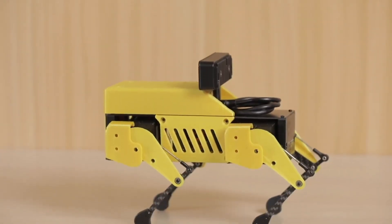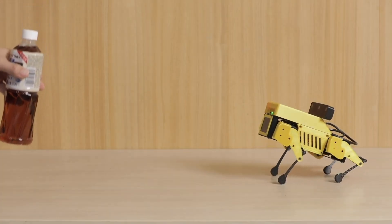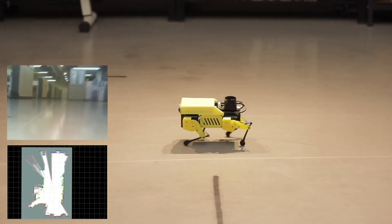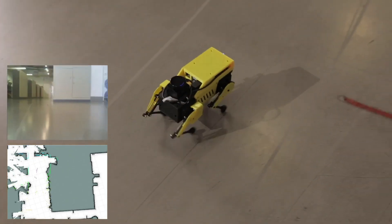With 12 degrees of freedom, it can mimic lifelike movements such as trotting and bounding, making it a powerful tool for hands-on learning and robotics development. Its small size, expressive customizable LCD face, and support for various sensors including LiDAR allow users to explore robotics and AI in a fun and interactive way.